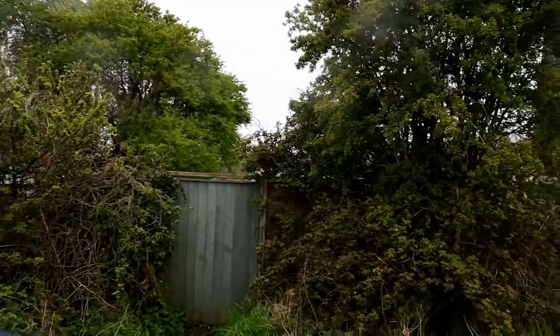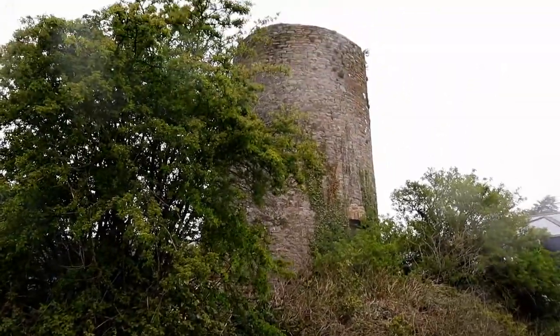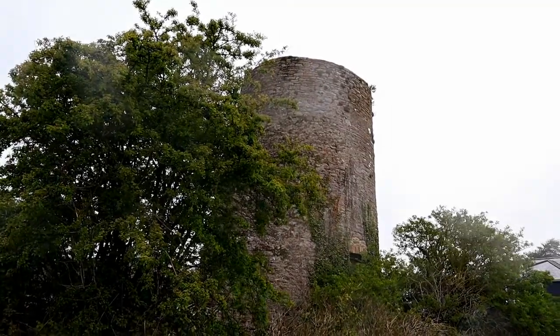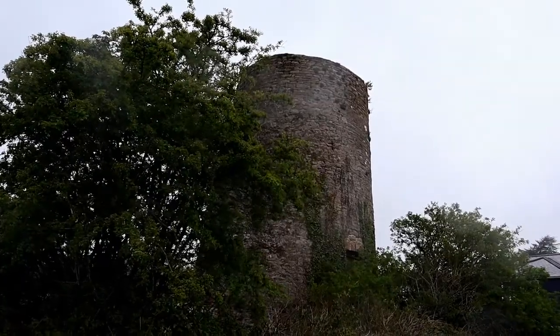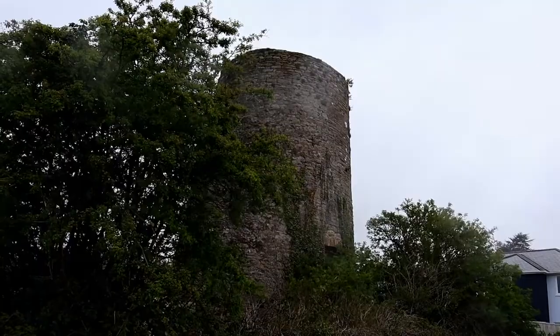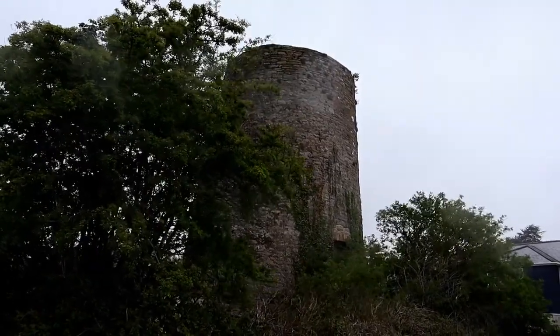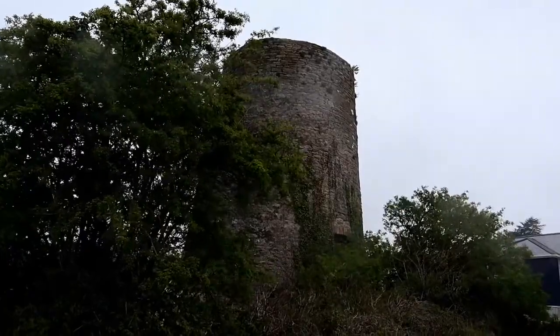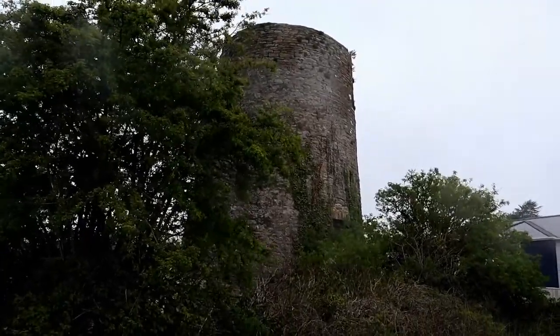The reason I'm standing here on Galmpton Common is because of this - a windmill, or rather the remnants of a windmill. There are very few windmills in this part of the Southwest. I know there's a similar one in Cornwall, just over the Devon border, just outside Plymouth on the Mount Edgecumbe Estates.